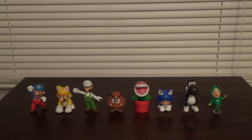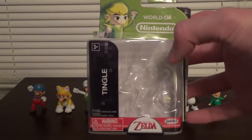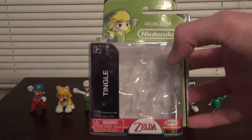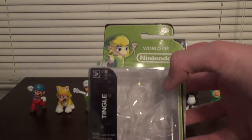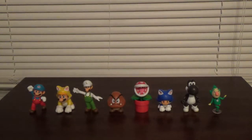And then finally, last but certainly not least, we have Tingle's box, which was the one I was most excited for when this wave was announced. And here's the back. Now let's have a look at the figures.